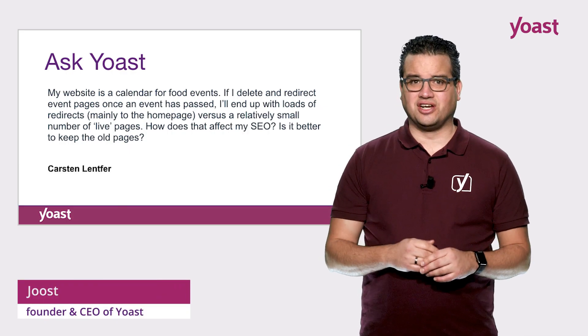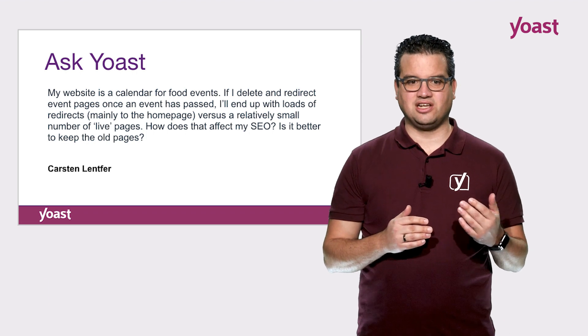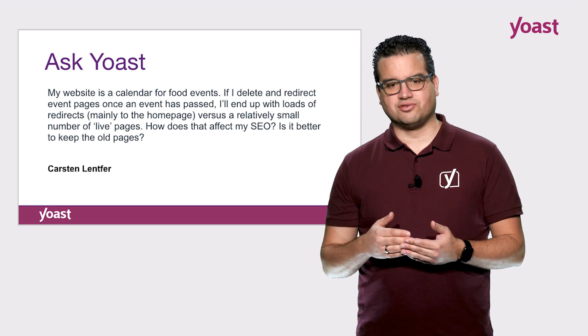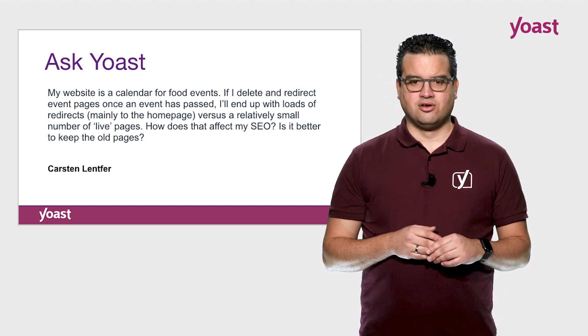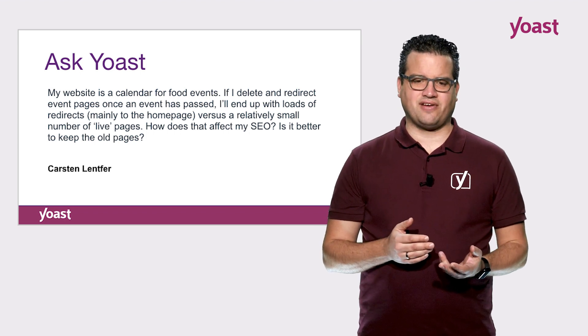Kirsten Lentfer emailed us saying: my website is a calendar for food events. If I delete and redirect event pages once an event has passed, I'll end up with loads of redirects — mainly to the homepage — versus a relatively small number of live pages. How does that affect my SEO?